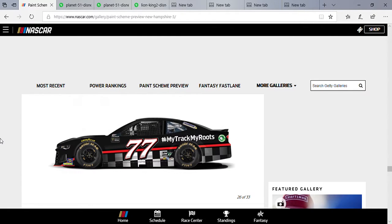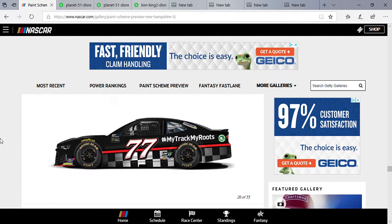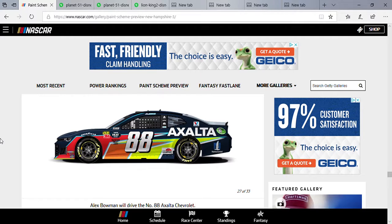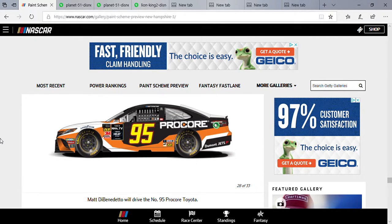Quin Houff in the hashtag 'My Roots' Chevrolet — looking nice, not too bad. Alex Bowman — I heard he broke a shaft in qualifying, so I guess that's why he didn't start last, but who cares, he can win from the back anyway. Matt DiBenedetto — I'm surprised he got a good starting spot, 7th.